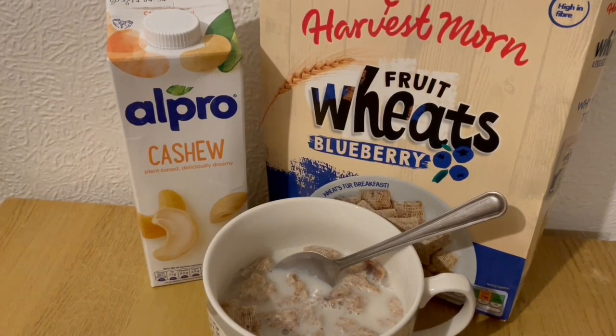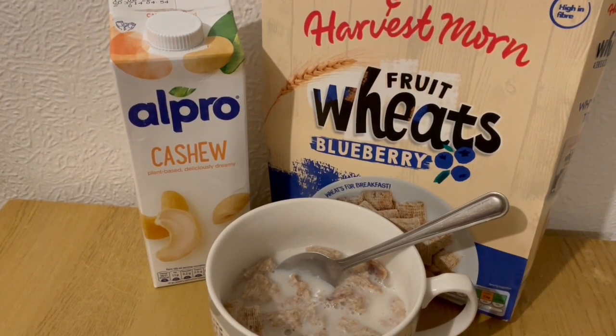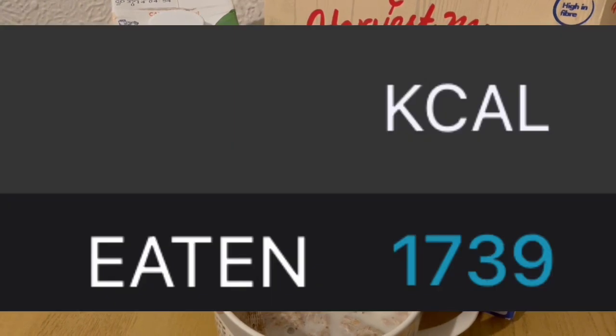Cereal for my evening snack tonight for 303 calories. I've got some of the Aldi Fruit Weeds Blueberry Flavoured — they are 267 calories — and I'm serving that with some Alpro cashew for 36. So that's my evening snack for 303. My calorie goal for the day was 1750 and I've used 1739.